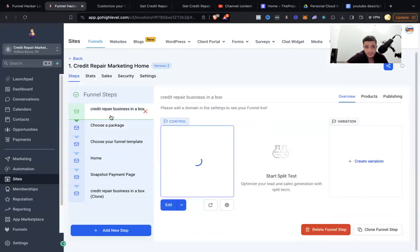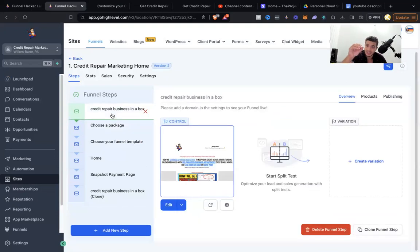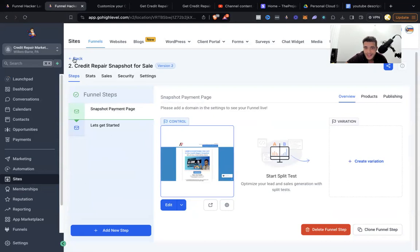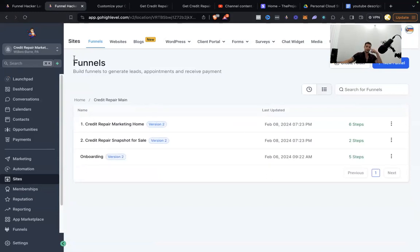Instead I would just take them to the credit repair business in a box page, make sure they know they're spending at least a grand plus. On the actual scheduling page where they schedule a call with me on the Go High Level calendar, it would say: 'I recognize I need at least a grand plus in order to schedule a call,' and the second question was: 'If I find a solution today, am I willing to make my investment today?' I don't want to talk to anybody on the phone if they don't have at least a grand and if they're not ready to move today.